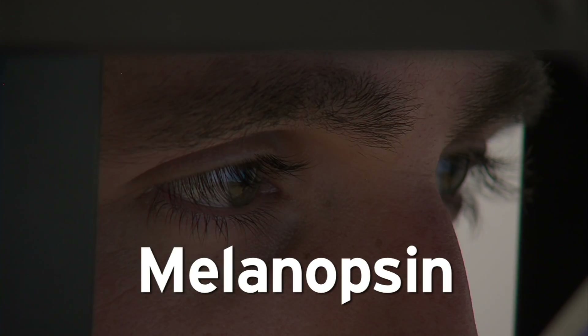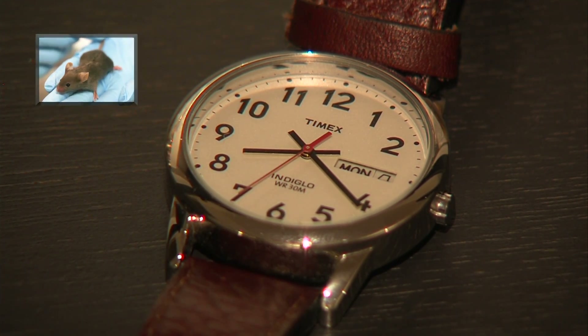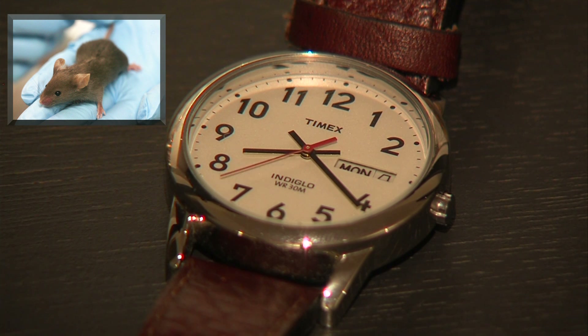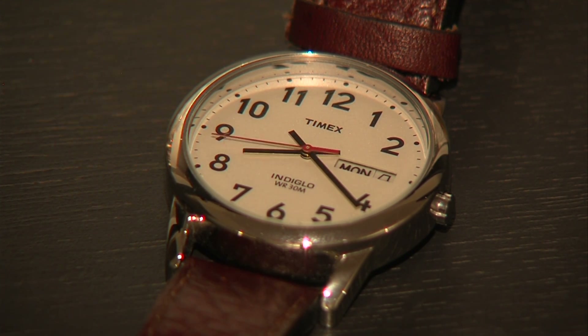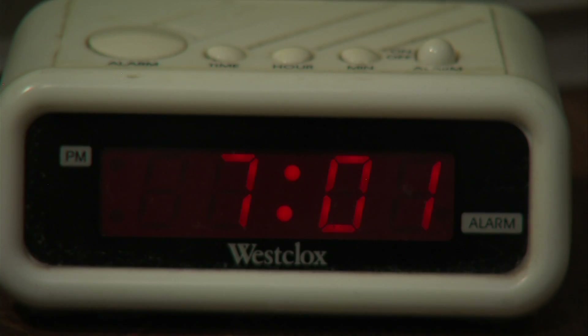That light sensor is called melanopsin. Panda knows that it helps to keep the body's internal clock ticking because he once did an experiment on mice that lacked melanopsin. They could see just fine. But when Panda simulated jet lag for the mice by adjusting the time of day when they were exposed to light, things got rough. A normal mouse would readjust to the new day-night cycle within a week, but this mouse would take almost a month to adjust. The light sensor that was resetting its clock was not there.